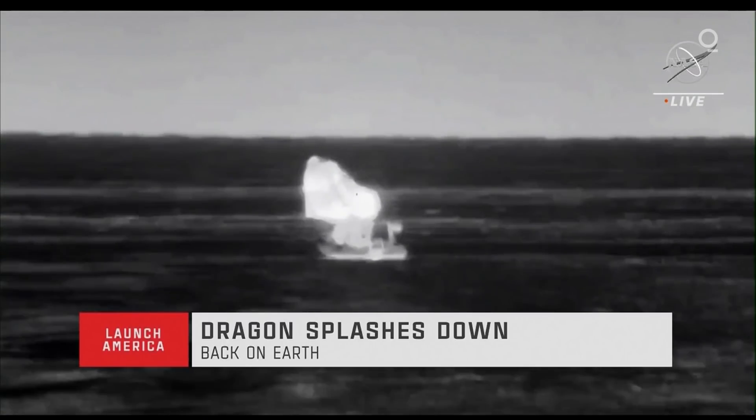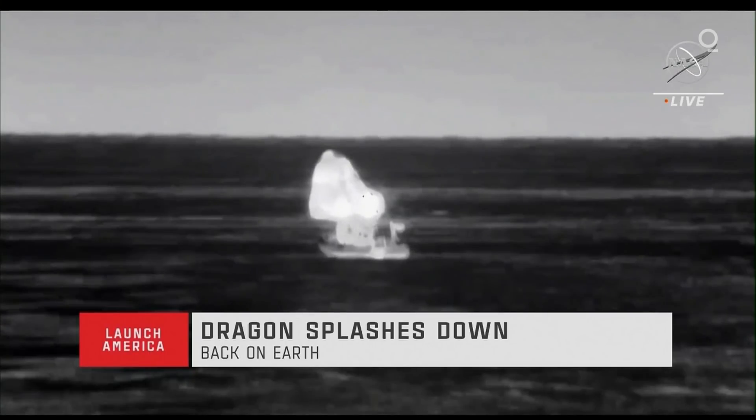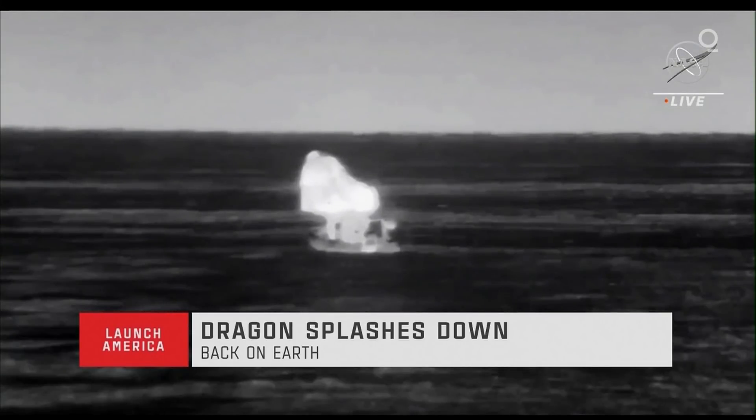Splashdown confirmed at 7:33 p.m. Pacific, 10:33 p.m. Eastern Standard Time. Four astronauts of Crew-2 — Shane Kimbrough, Megan MacArthur, Aki Hoshide, and Thomas Pesquet — have now safely returned to Earth.